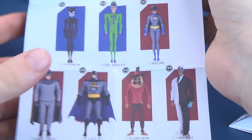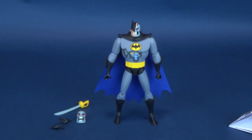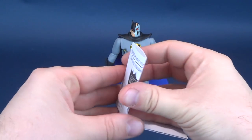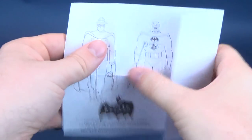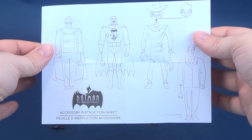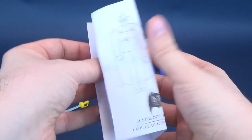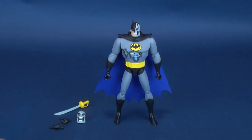We had gotten the more New Adventures of Batman Two-Face as the first release — now we're going to be getting ourselves a classic release. Also included with this figure, you get an instruction guide. There's not really much to it, simply showing you how hands change out, heads change out. That's your instructions — you can put those to the side.